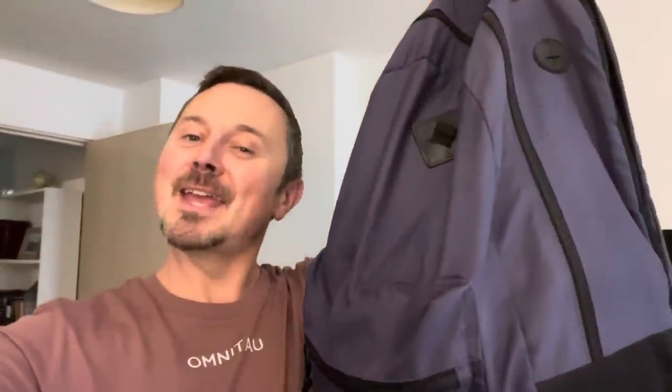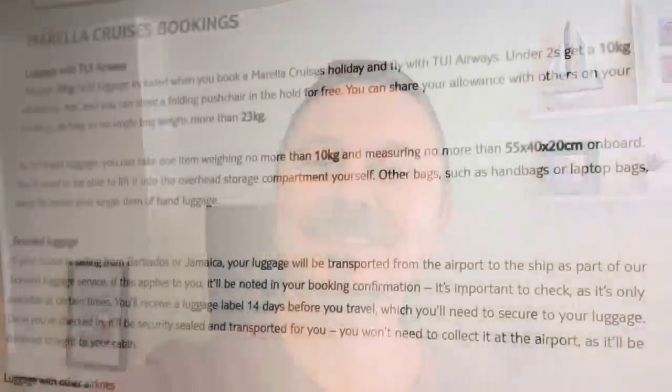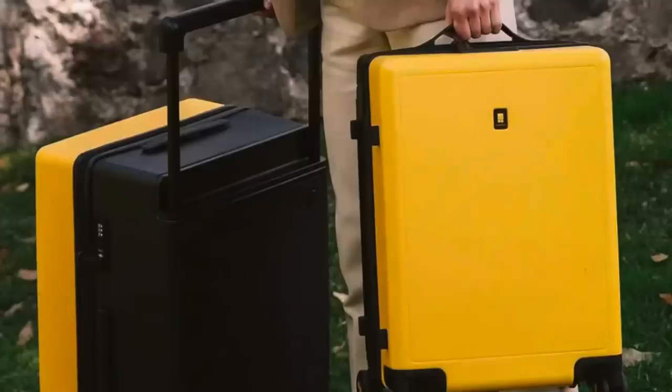Here's the important bit: how to pack for a fly cruise. First and most important — don't forget to check weight restrictions with your airline. On our long-haul flights from London Gatwick to Melbourne, Florida, we're allowed to check in one piece of luggage each weighing no more than 20 kilograms. We're also allowed one piece of hand luggage each, weighing no more than 10 kilograms, and it must not measure more than 55 by 40 by 20 centimeters.